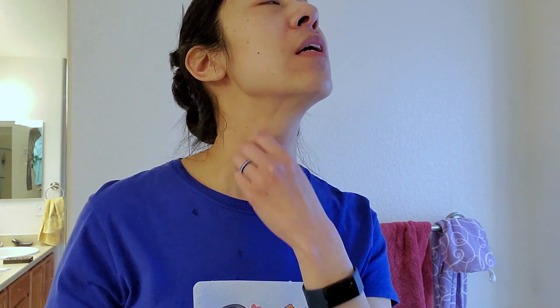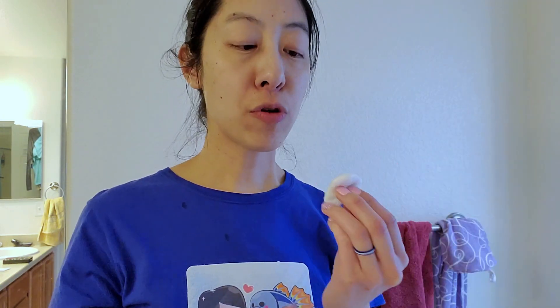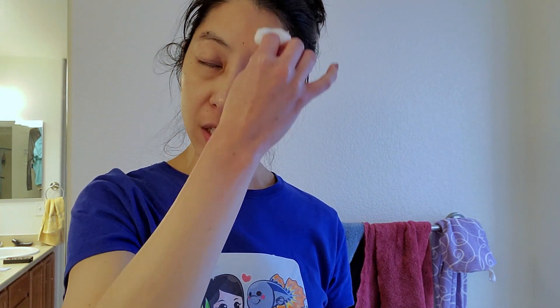I know you're not supposed to pop zits, but sometimes when I've got one that's really bad and painful, I'll use the clarifying lotion with two Q-tips drenched in it and gently massage the zit. This is not good skincare advice, but it's a lot cleaner than using your fingers.